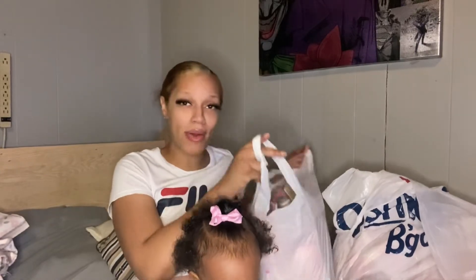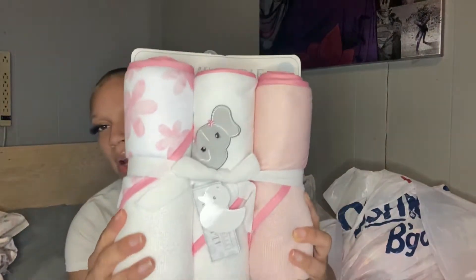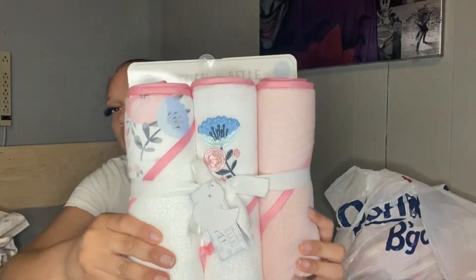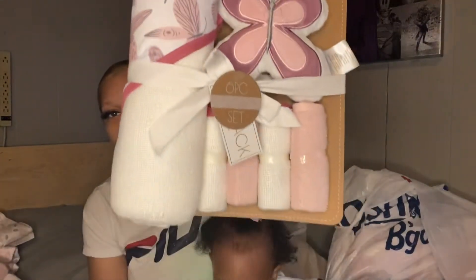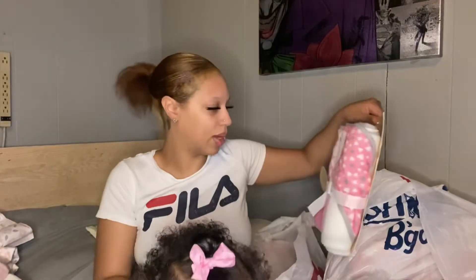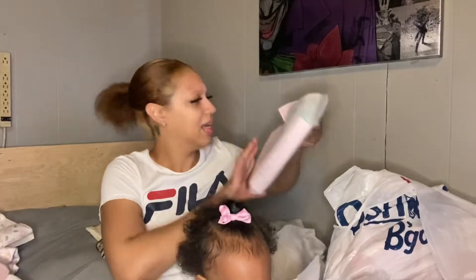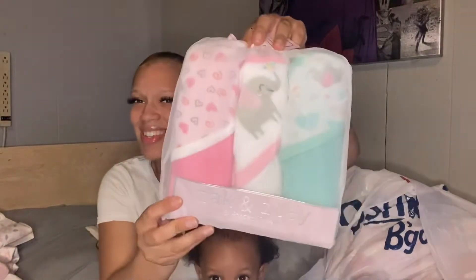In this bag right here I have a bunch of hooded towels. We have this set right here, and I also have this one, then we also got this set, and then we have this one — this one is so cute to me. And then we have this set; I don't know, it's something about elephants, it's so cute.